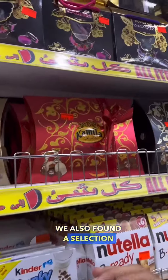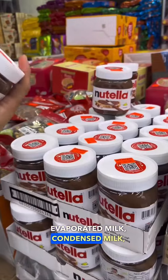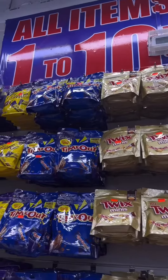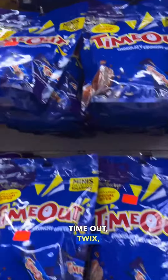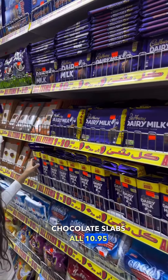We also found a selection of chocolate-coated almond dates. Whether it's evaporated milk, condensed milk, oats, Nutella, chocolates, Flake, Timeout, Twix, Snickers, as well as Bounty — including a selection of chocolate slabs — all 10.95 and under.